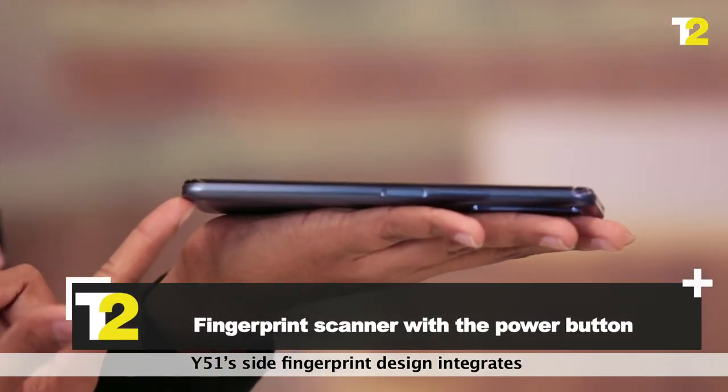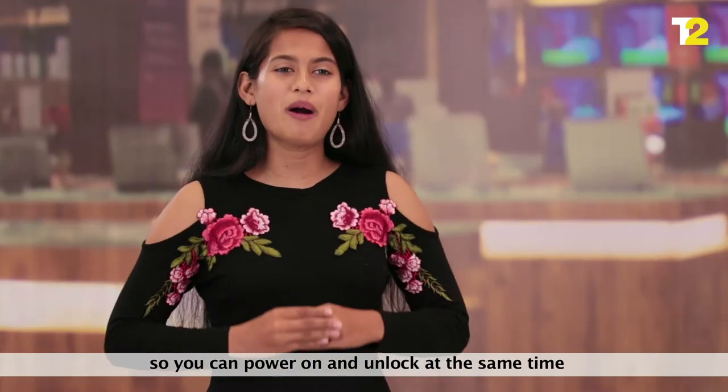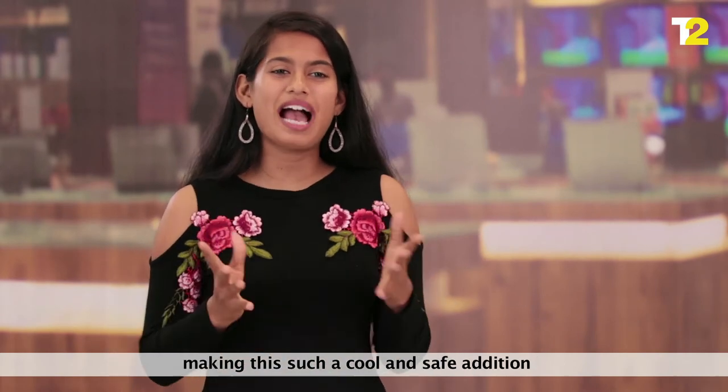The Y51's side fingerprint design integrates the fingerprint scanner with the power button, so you can power on and unlock at the same time, making it such a cool and safe addition.